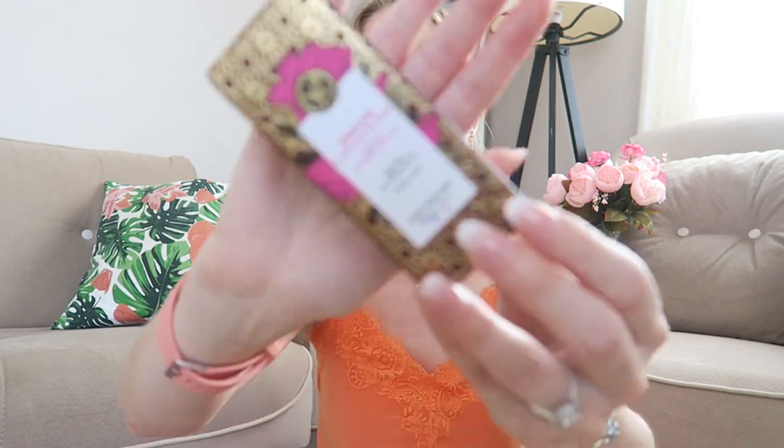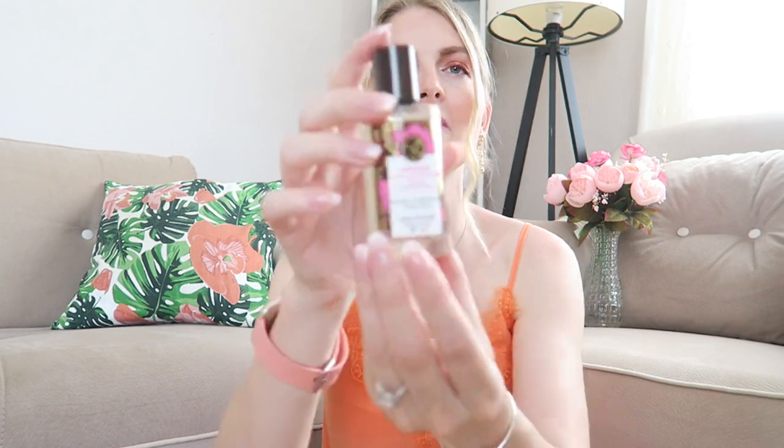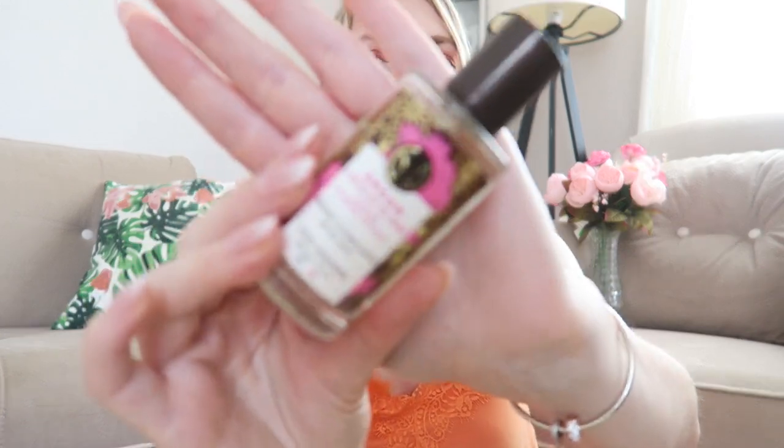The next thing from Yves Rocher is this home mist — excuse me for the lighting, it's a bit cloudy today. This home mist has rose petals and argan oil, and it's 15 milliliters. I haven't tried it yet, so let's try it now. Oh, that smells lovely — like going into a Turkish hamam! I definitely smell the rose. This is so lovely, you have to check this one out. I'm definitely going to put it in my living room.